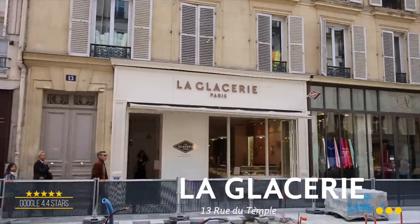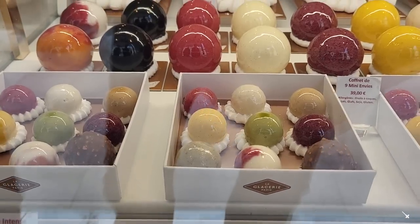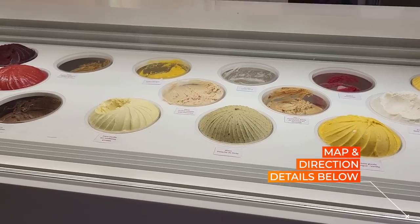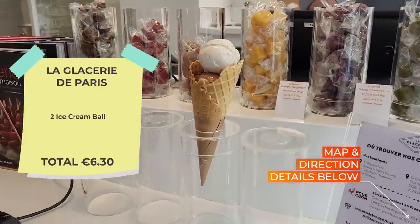This one is called La Glasserie de Paris. We're in the heart of Le Marais, right next to the Hôtel de Ville. Notre Dame is really within five minutes, and that's an amazing ice cream shop. The combination of coconut ice cream and chocolate is a very good combination.